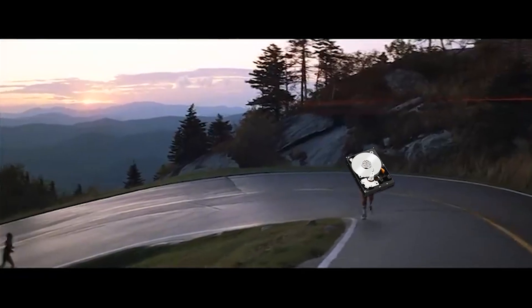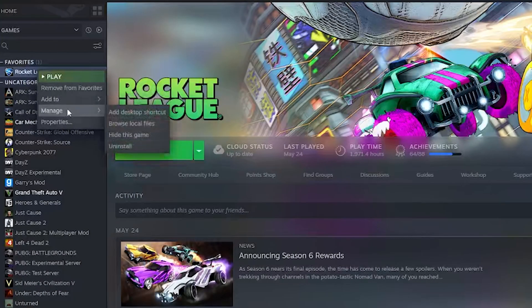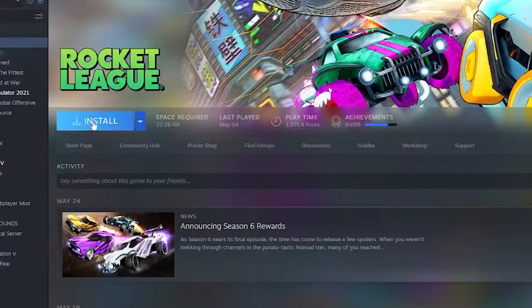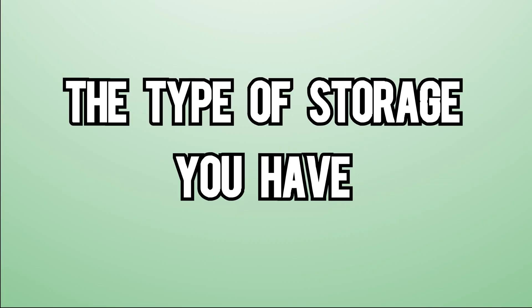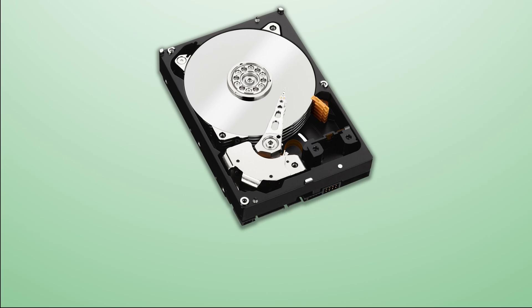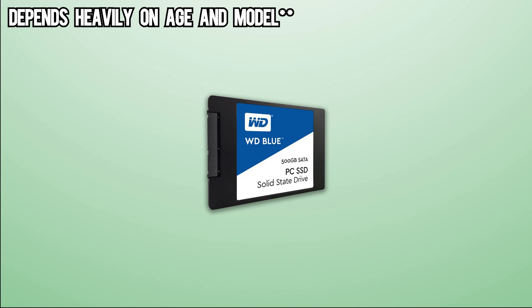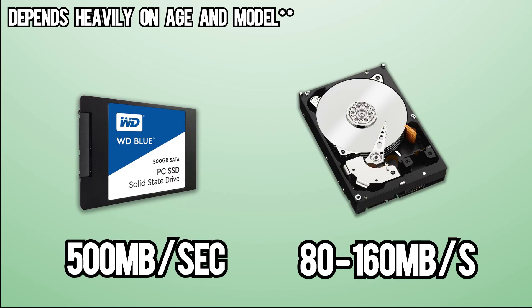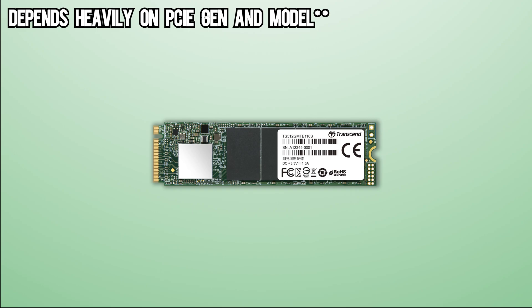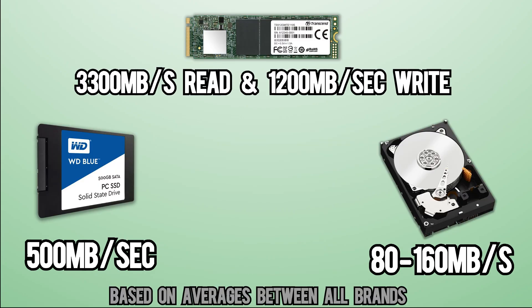Storage speed is extremely important for a good amount of people. The speed of storage is heavily reliant on the type of storage you have. Hard drive's standard read and write times are anywhere from 80 to 160MBps, which is by no means fast. While 2.5-inch SATA SSDs average around 500MBps read and write — tripling the hard drive — the NVMe M.2 goes even further, averaging 3,300MBps read and a 1,200MBps write. So it's pretty obvious that there's quite the speed discrepancy between the three.